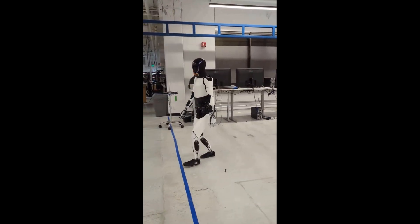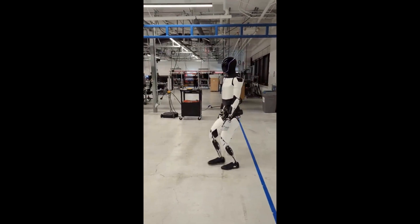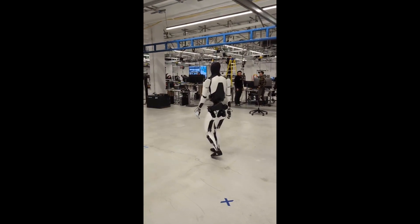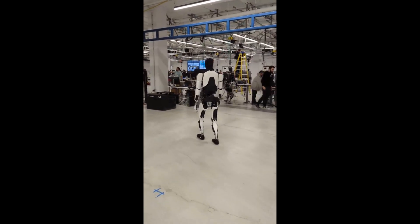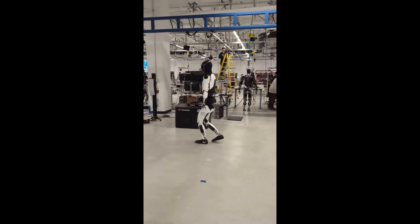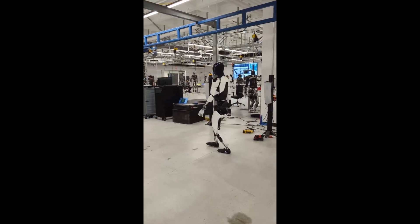Meanwhile, analysts believe Tesla could start rolling out limited-use versions of Optimus to commercial partners as soon as 2026 — think logistics companies, grocery chains, and even restaurants using these bots for back-end labor. One leaked document even suggests a pilot partnership with a major retail warehouse chain, where Optimus bots will be tested for item sorting, inventory management, and customer guidance.